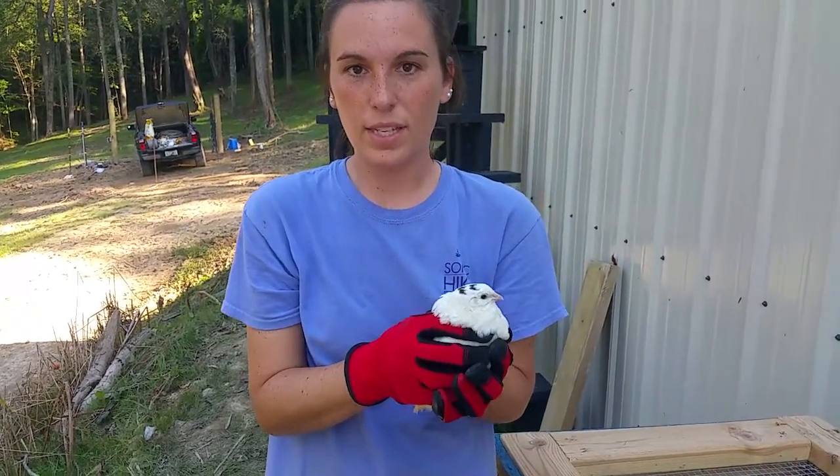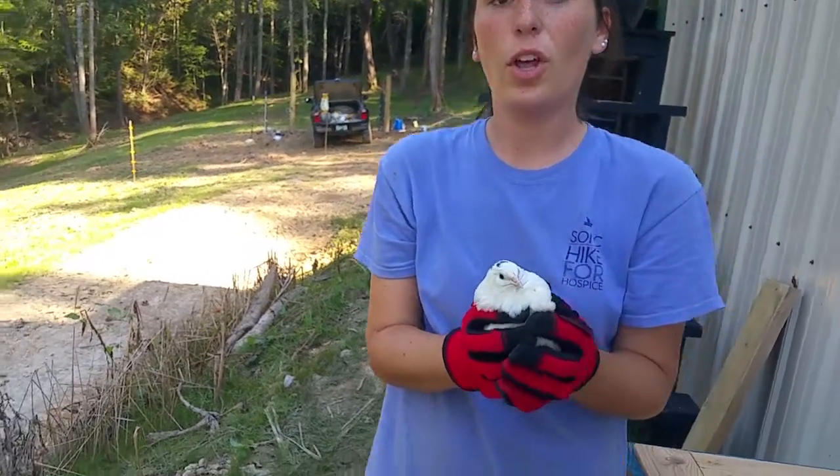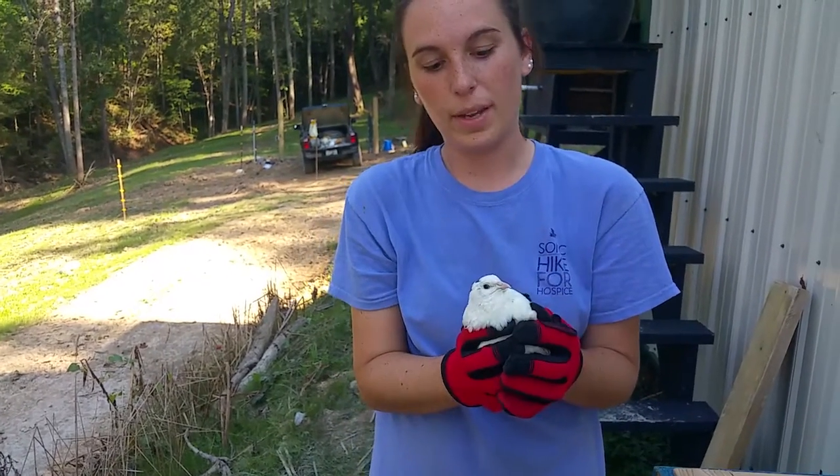And now they're becoming seven, eight weeks old, and we're ready to sex them and determine who we're keeping for breeding and who we're keeping for food.